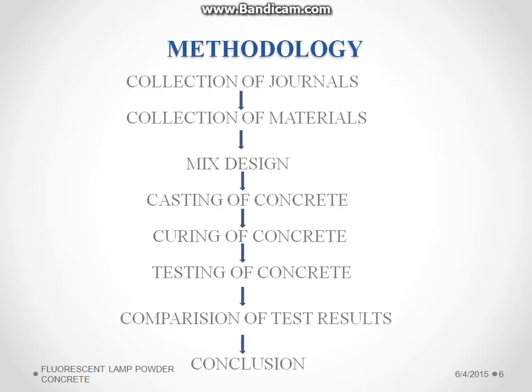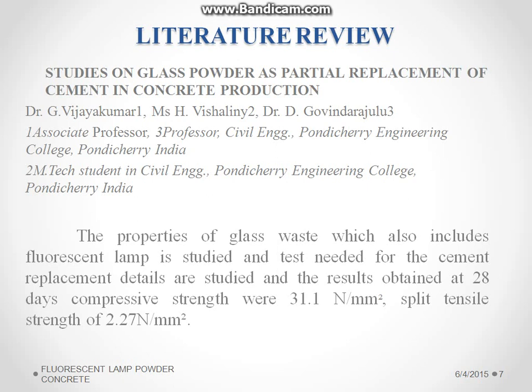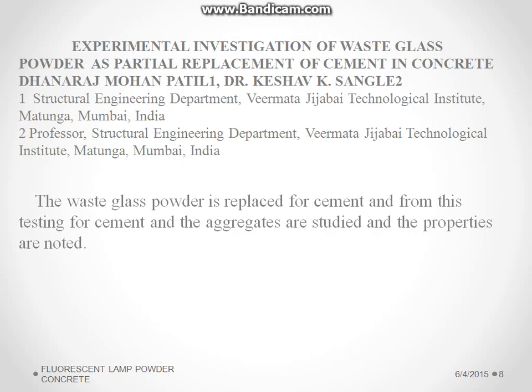The methodology involves collection of journals and materials, then the mix design is followed using the IS code, followed by casting and curing of concrete. After that, testing will be conducted, then comparison of test results and conclusion is made. From the literature review, we obtained the properties of glass waste and glass-related materials and their strength, and the tests for materials and cement are studied.